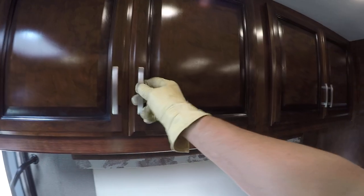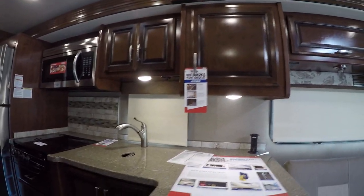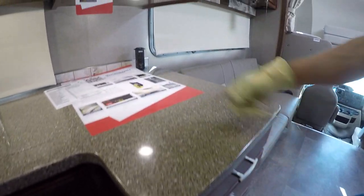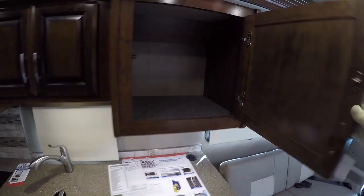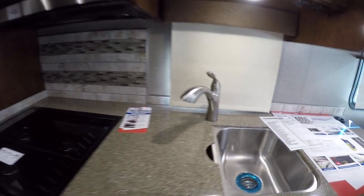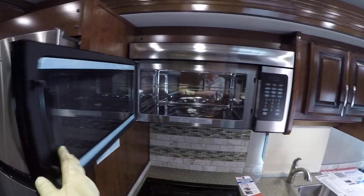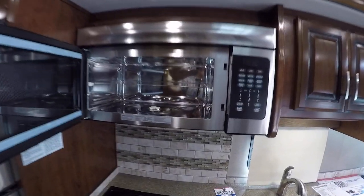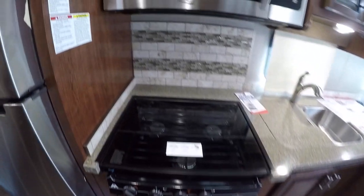Cabinets everywhere. Hard surface countertop in the kitchen for your meal prep, plenty of drawers that pull all the way out. Power tower. Two bowl sink for washing your veggies and dishes with a built-in veggie sprayer. A big convection microwave to get stuff cooked in a hurry — or bake some hot chocolate chip cookies. Three burner gas stove for that bacon and egg breakfast.